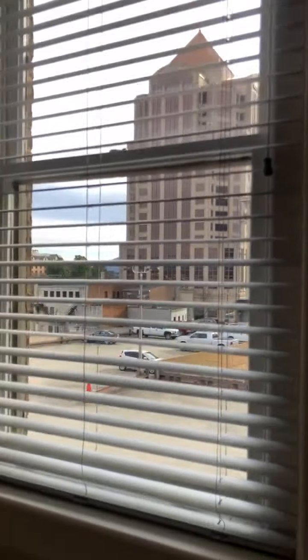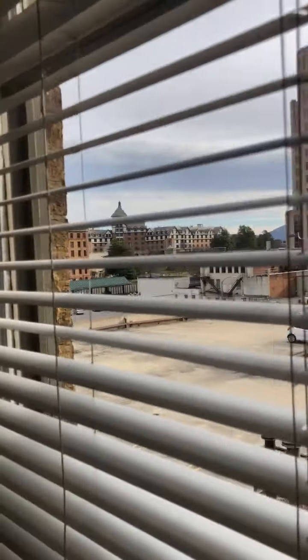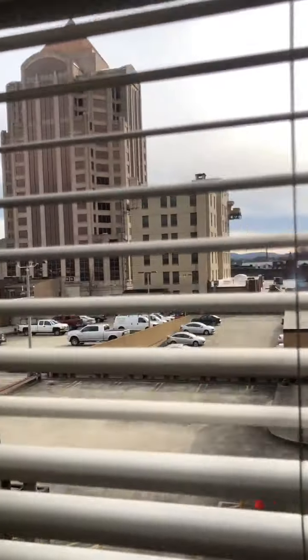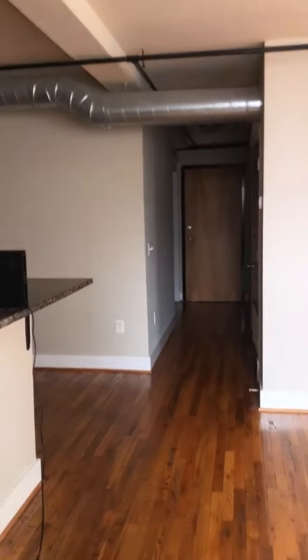You've got the street view of the building just outside the window, along with the Hotel Roanoke and crossings building and some mountains back there too. So you've got a lot of natural light — it really feels like city living in here.